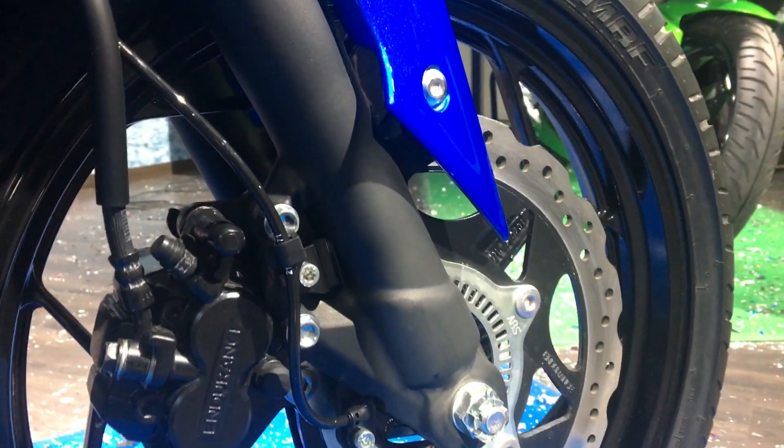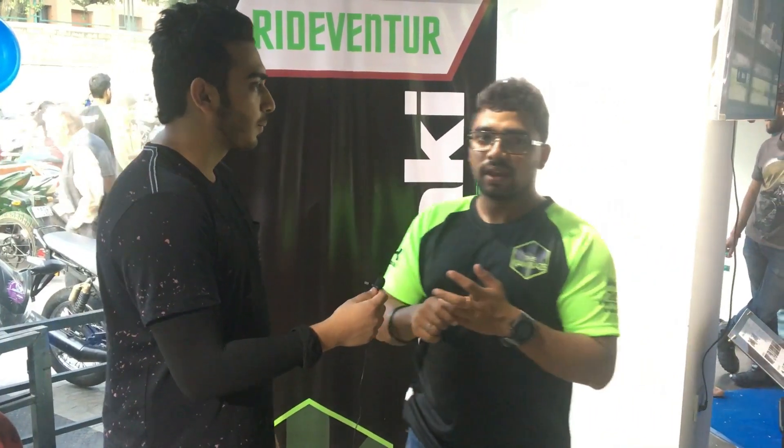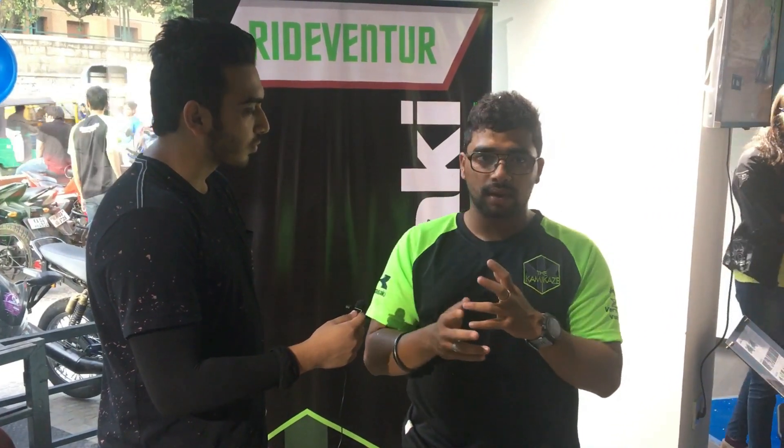A few things that have brought the cost down: the tyres have changed from IRC to MRF, so they have gone local with MRF tyres this year. They have also changed the brake calipers from Nissin to endurance calipers.